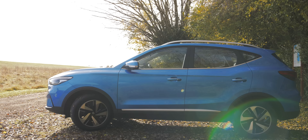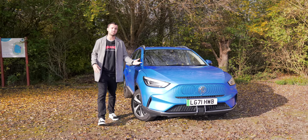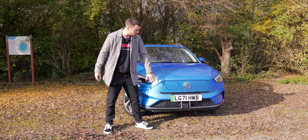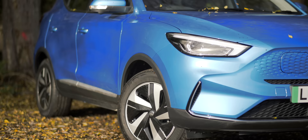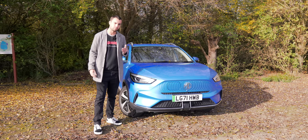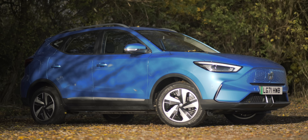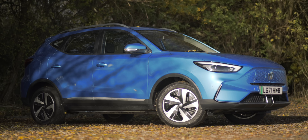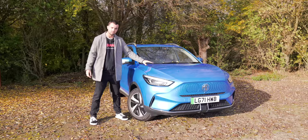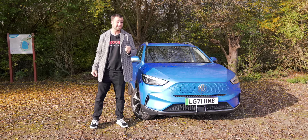Let's have a little nose around the outside of the facelifted ZS EV. The main story is it's got a new face. The old one was pretty much identical to the petrol-powered ZS, so it had a grille which it didn't need - now it's all smoothed over. I think it looks a bit cleaner, and I think this is a bit of a trend in electric car design - brands are realising that people want to proudly display their electricness. New LED headlights are a bit sharper, a bit pointier. Coming around the side, the profile is pretty much identical to the pre-facelift ZS, but worth noting the new wheel design and this new blue colour. The really key changes that MG have made are underneath the skin.